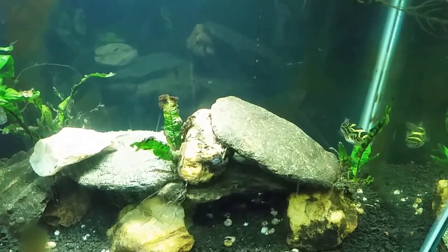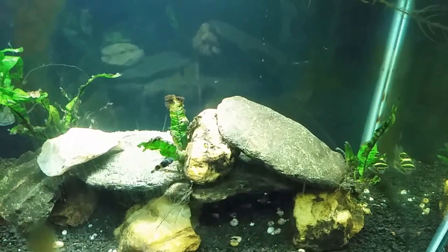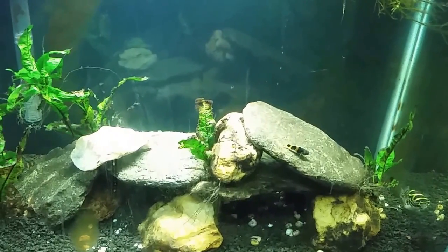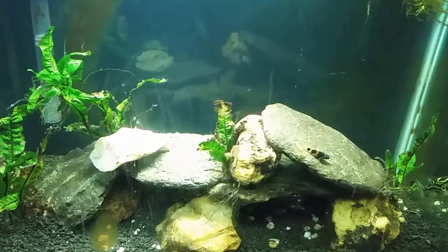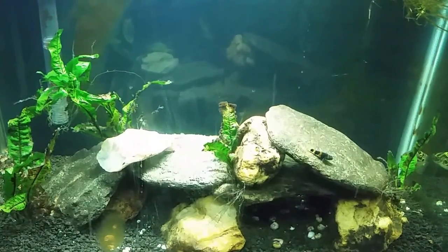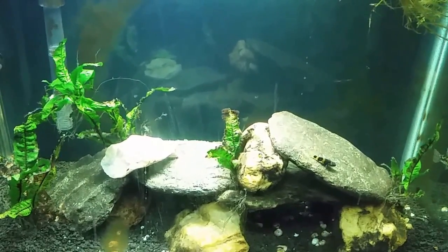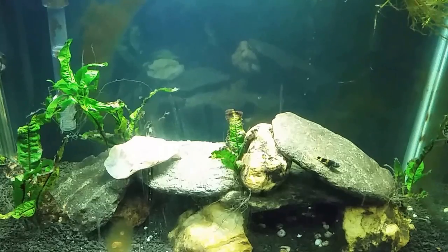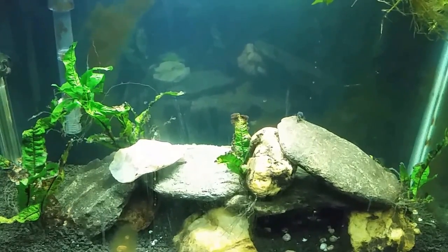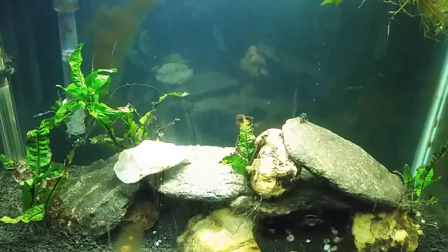I'm still going to do a water change — it's due anyway — I'm getting a little bit of nitrite build up. The point I want to make is that if you notice something different, pay attention to it. I wouldn't have normally done a test on this tank, but I noticed the water is a little bit cloudy, and in my experience when a tank starts clouding up like this, the culprit is almost always that your nitrogen cycle is not quite up to snuff. I fully expected to find a little bit of nitrites, and sure enough I did.